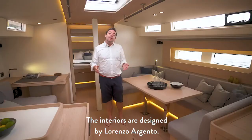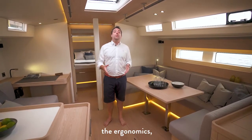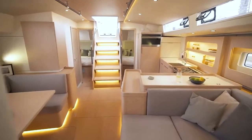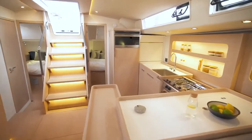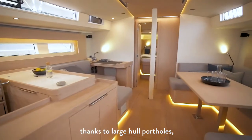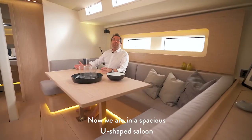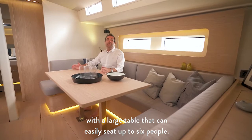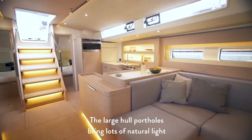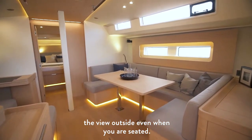The interiors are designed by Lorenzo Argento. His experience designing super yachts can be seen in the optimization of the space, the ergonomics and the blend of materials. A lot of attention has been brought to the materials used — molded wood fiddles, wide lacquer bulkheads and wood floorboards. The spaces are bright thanks to large portlights, roof windows and hatches. We are now in a spacious U-shaped saloon with a large table that can easily seat up to 6 people. Great attention has been paid to indirect lighting, and the large hull portlights bring in lots of natural light, letting you enjoy the view outside even when seated.